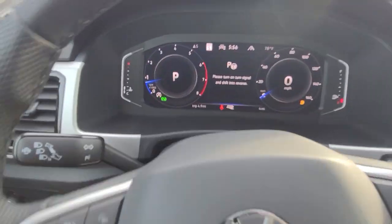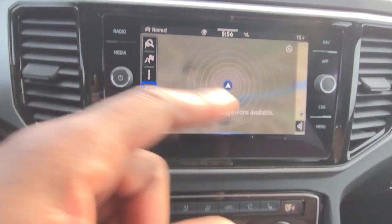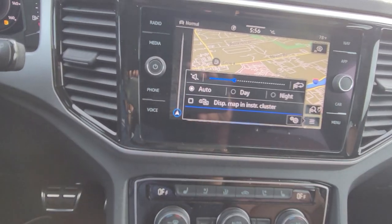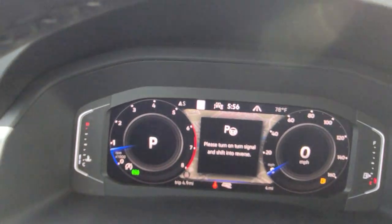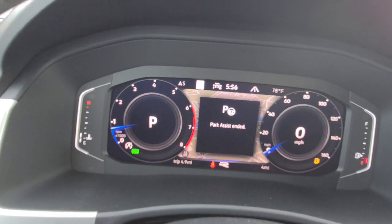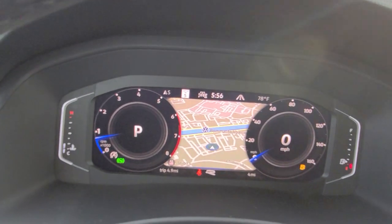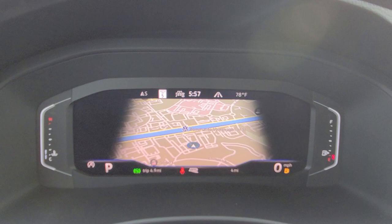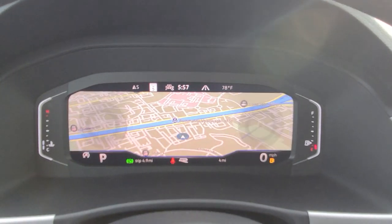On this digital cockpit, I can actually bring up navigation and move it from here over to the digital screen, just like this. You can also turn on park assist. Here's a look at your navigation right there in your instrument cluster. You have widescreen, crop screen, and dial screen — I personally like the widescreen.